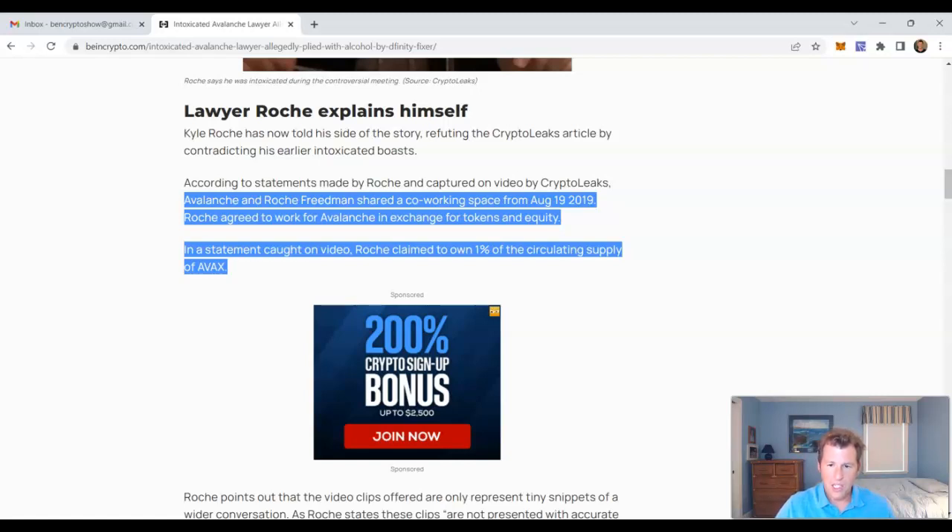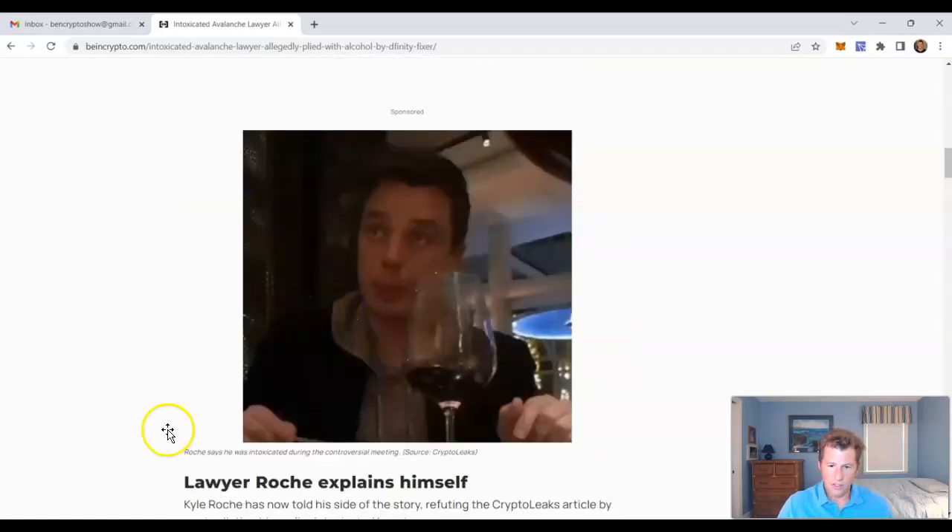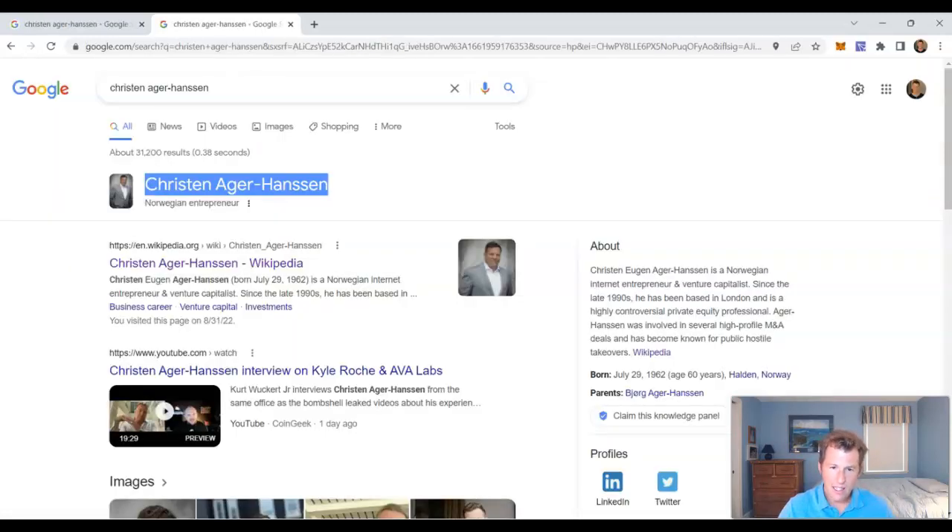The Avalanche lawyer, Kyle Roach, initially met the Avalanche team when they shared a co-working space together in 2019. So rather than Avalanche putting out a job description and hiring a head legal counsel the traditional way, they kind of hired him through becoming friends at a co-working facility. He sounds more like a founding team member or executive than strictly in-house legal counsel. He looks like a young guy — early to mid-30s. This snippet is from the dinner where the tape-recorded conversation happened.